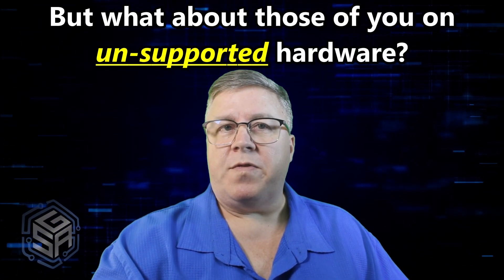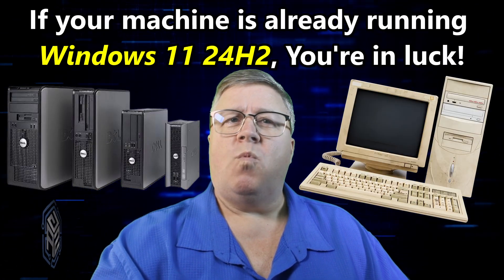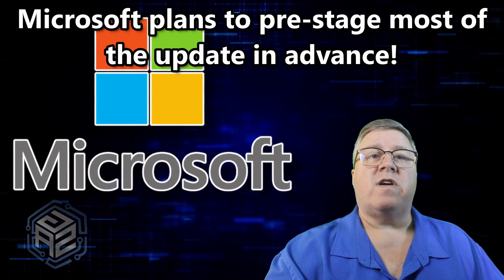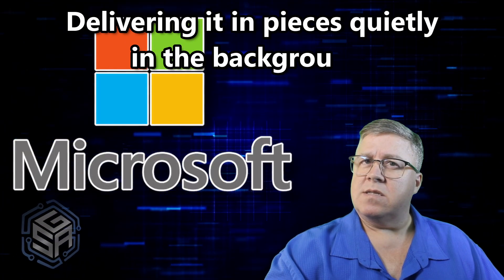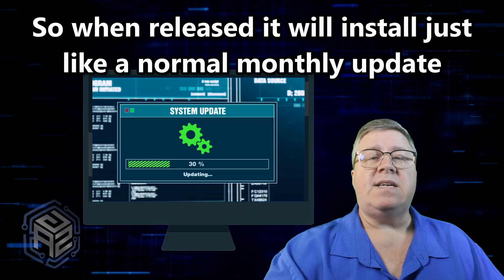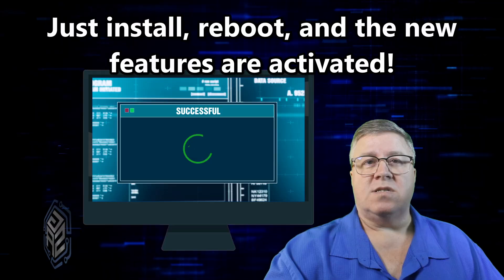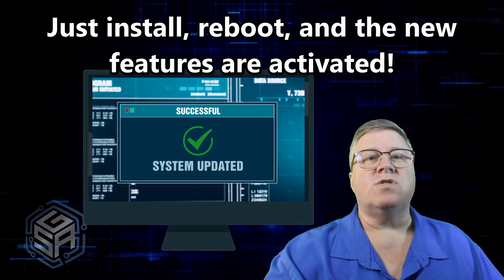But what about those of you on unsupported hardware? What does this mean for you? Well, from what I've found, if your machine is already running 24H2, you're in luck. Microsoft is planning to pre-stage most of the 25H2 update in advance, delivering it in pieces quietly in the background. So when release day finally rolls around, the actual upgrade should behave like any regular monthly update — just install, reboot, and boom, the new features are activated and you're done.